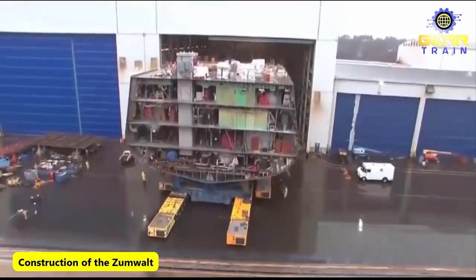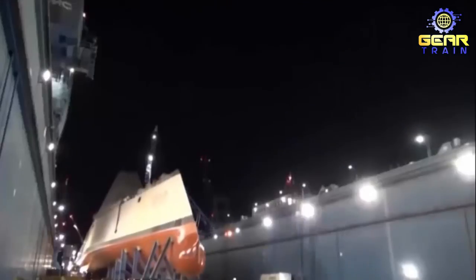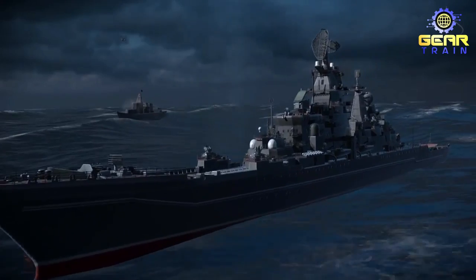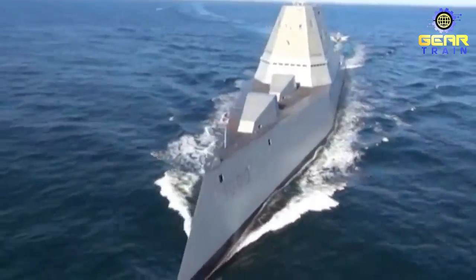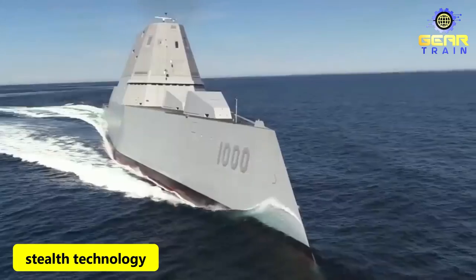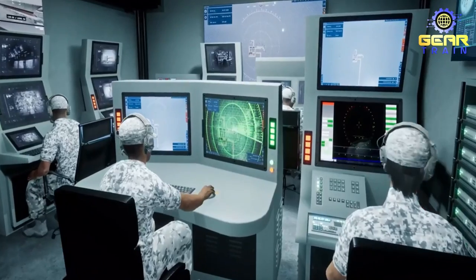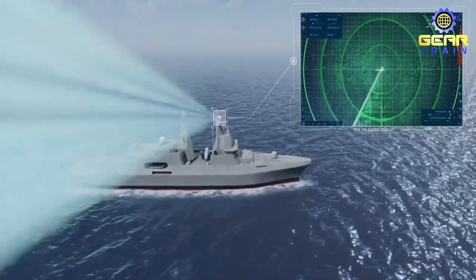Construction of the Zumwalt began in 2009, and the ship was launched in 2013. After undergoing extensive sea trials and testing, the USS Zumwalt was commissioned in 2016, becoming the lead ship of its class. The USS Zumwalt is unlike any other ship in the U.S. Navy's fleet — its unique design and capabilities make it one of the most advanced and stealthy vessels in the world. One of the key features of the Zumwalt is its stealth technology, designed to be undetectable by enemy radars, infrared sensors, and acoustic detection systems.